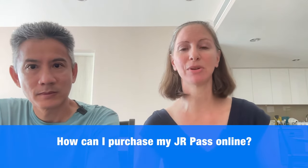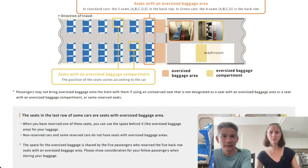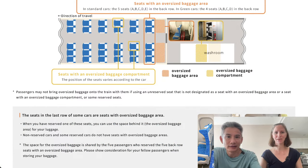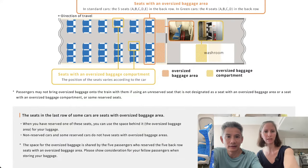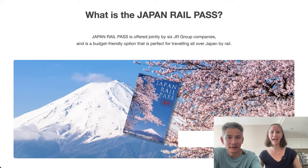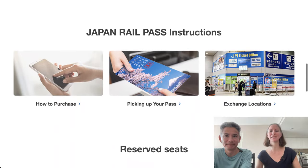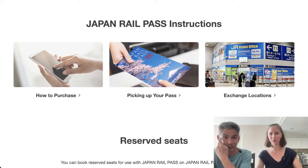How can I purchase my JR Pass online? We're going to talk about two options. The first way is through the official website, japanrailpass.net. This is the actual JR website. It's confusing because there are so many sites with similar names, but japanrailpass.net is how you purchase it directly through JR.